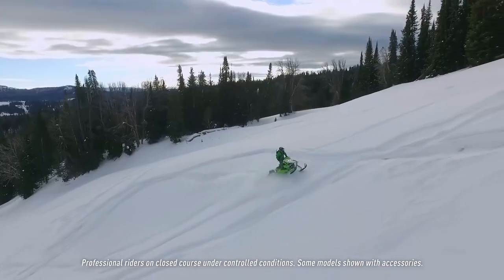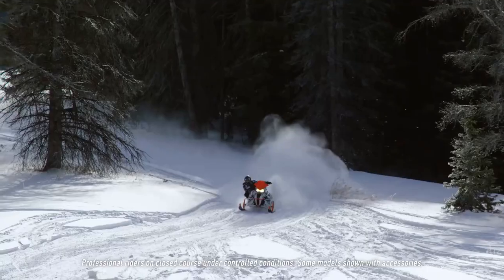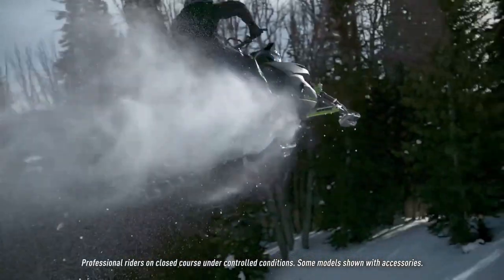Wired for adventure. Driven to explore. Conditioned to conquer. I am an Arctic Cat rider.